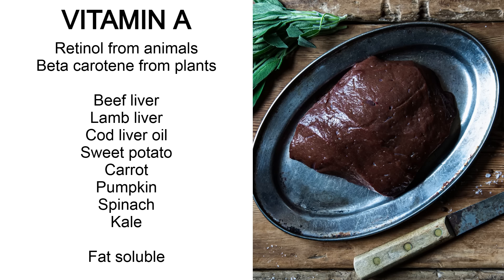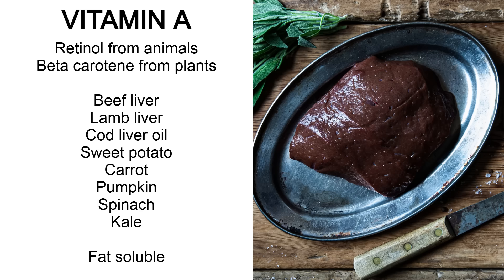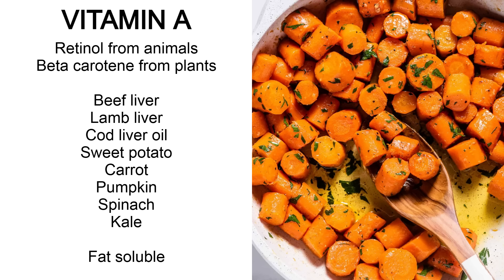Vitamin A comes in two main forms: retinol from animal products and carotenoids from plants. Retinol is better absorbed and used by the body. You can get retinol from beef liver, lamb liver and cod liver oil. Beta-carotene can be found in sweet potatoes, carrots, pumpkin, spinach and kale — basically orange vegetables or leafy greens. Vitamin A is fat soluble, so cook plants in some fat like butter or tallow to improve absorption.